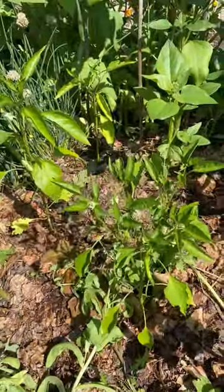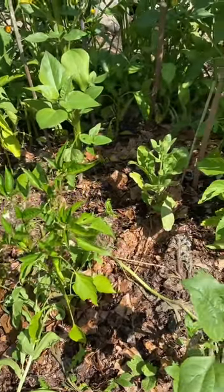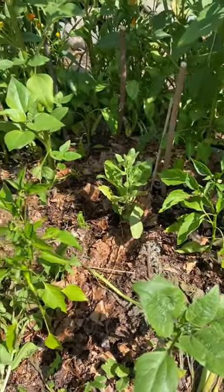They're looking a little emaciated. So look for microclimates on your property, especially if you're in a cold climate — it's super important.